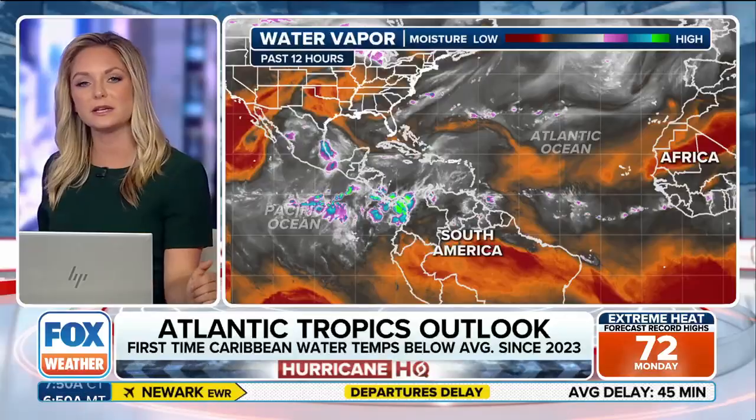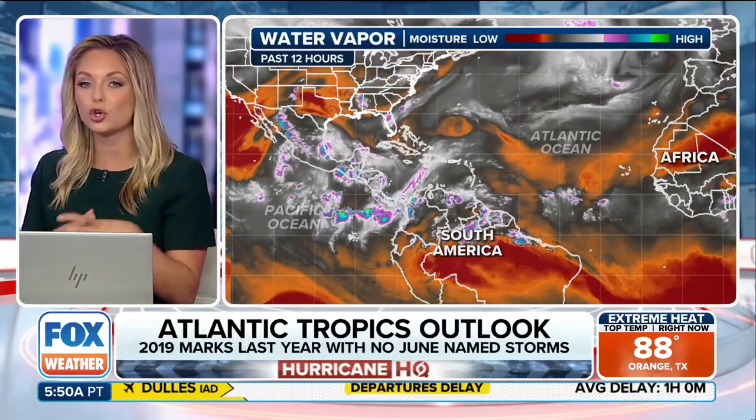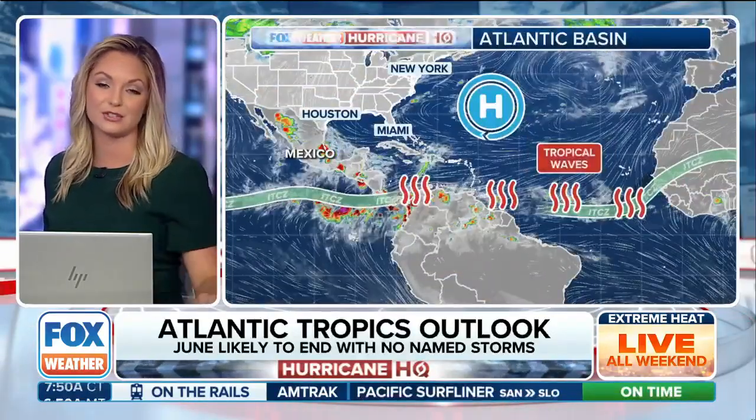When we talk about tropics, a big factor is how much moisture is in the atmosphere. This is showing you water vapor imagery. Anywhere you see that darker orange value indicates a very dry environment — a lot of this can be Saharan dust pulling off, with just not a lot of moisture in the region. It can also be a good indicator of where we have a lot of sinking air, which is parked over the Atlantic Basin.